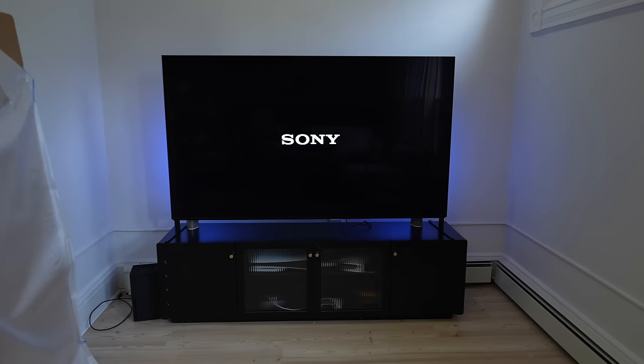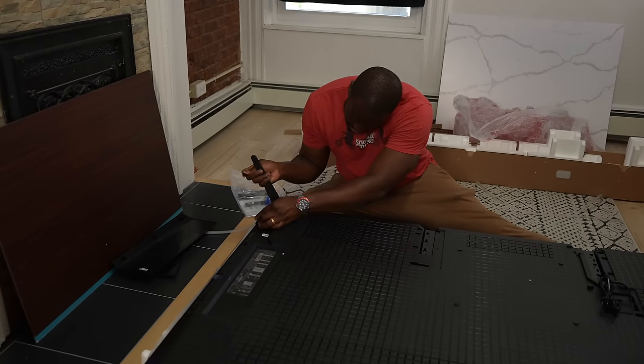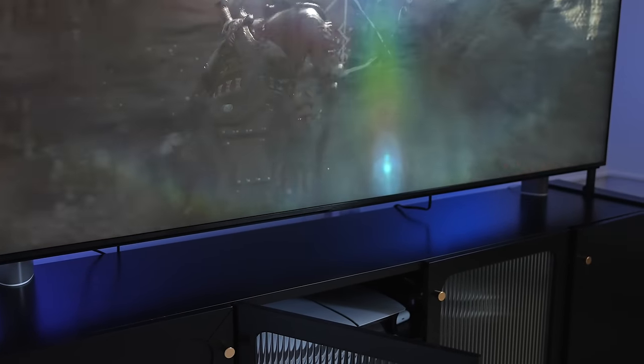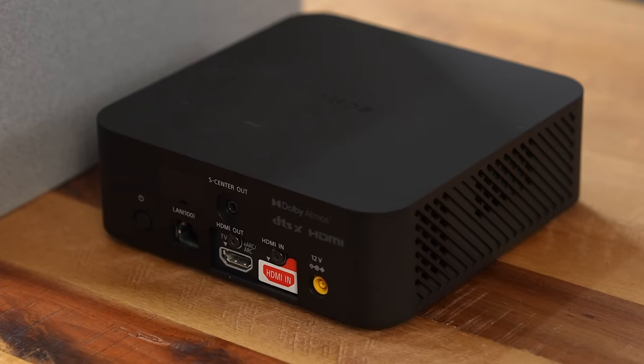The TV itself is a nice-looking TV. It has two stands which can be placed either in the center or at either end, allowing you to place a soundbar in the middle if you choose. The TV is thick — comparing it to an iPhone or even an OLED TV like the Samsung S95D, this is not a slim TV. You do have 4 HDMI 2.1 ports, an eARC port, and a center channel port, which we'll talk about later with the home entertainment system.